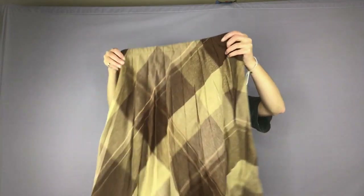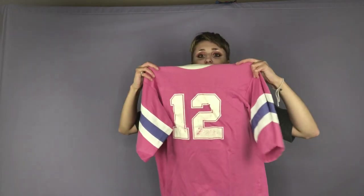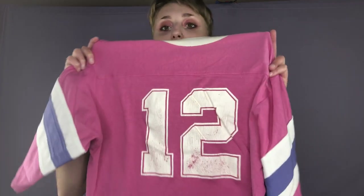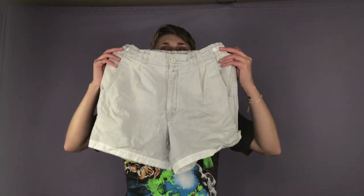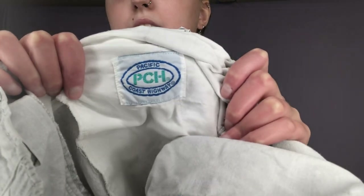This skirt is really cool — it is this plaid kind of midi length skirt. The brand is Take One. This shirt is actually really cool and super unique — it is this vintage kind of like football jersey, I think it was a sleeve shirt from the 80s or 90s, and it says the number 12. Here is a pair of high-waisted shorts that I found. The brand is PCH.